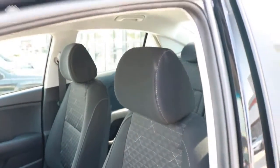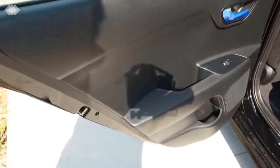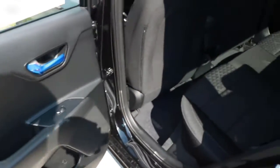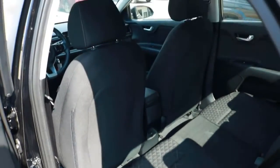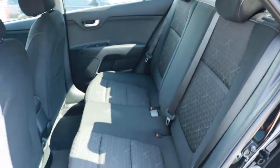It also features a rear view parking camera, split folding rear seat, remote keyless entry, and where your family safety is concerned, it comes equipped with an emergency communication system. And these are just a few of the features that help make this new Kia Rio the perfect sedan for you.